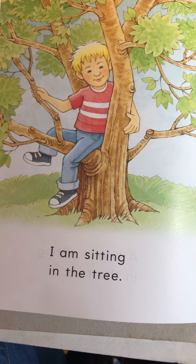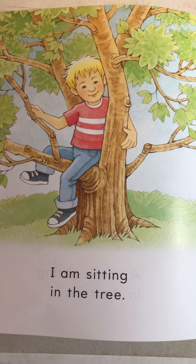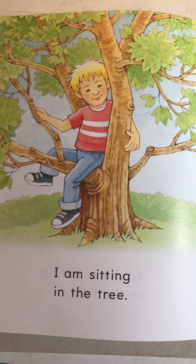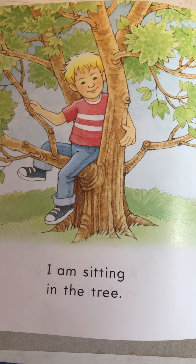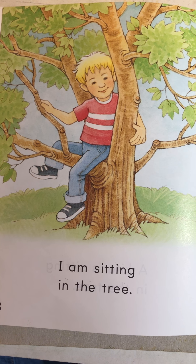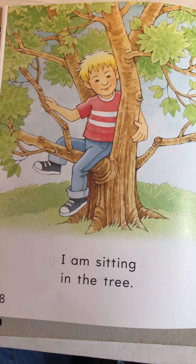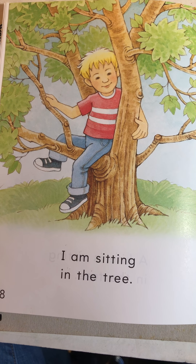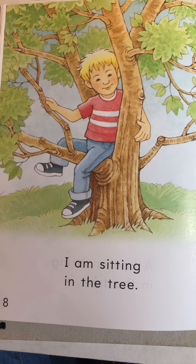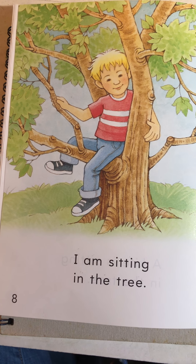And now here are some questions to think about after this book. What was this story about? That's right — it was about all kinds of things that were up in a tree. Can you name some of the things in the tree that you read about? There was a kite, a hat, a bird, a little boy on that last page, a squirrel, and a balloon. Excellent.